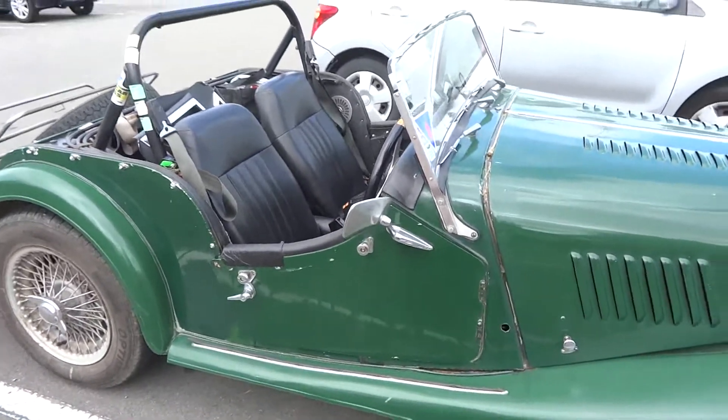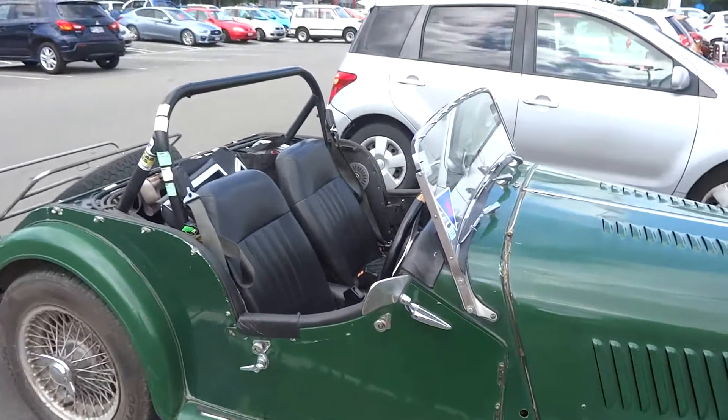What you see in Christchurch at the shopping mall, folks — that's all for now. Cheerio. Bye.